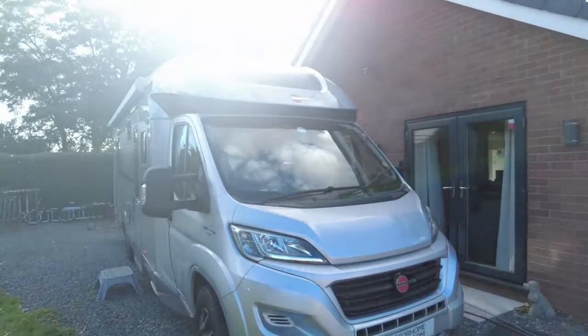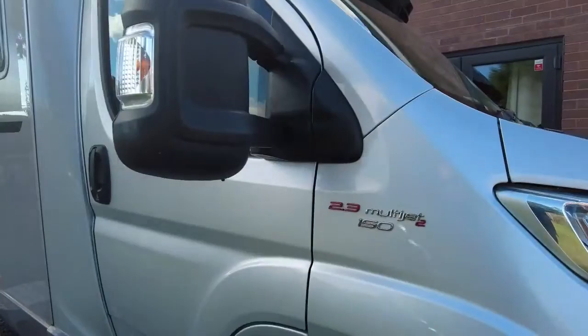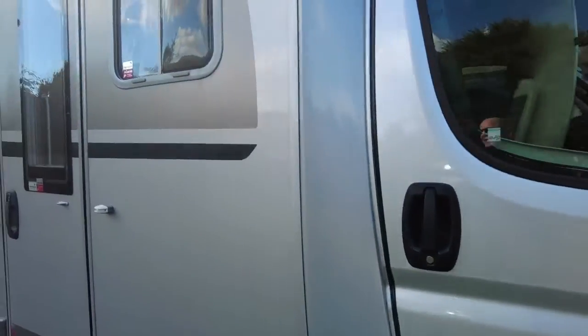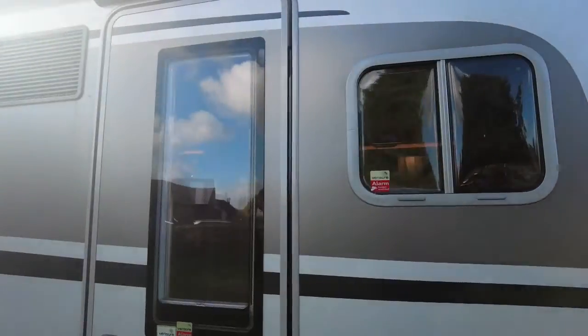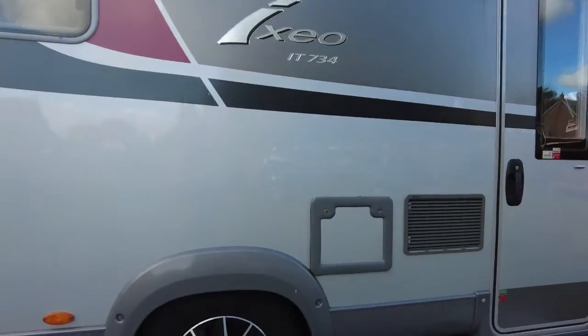Hello, it's Alastair from Motorhome Depot and today I have a lovely Bursner Ixio IT734 for you to look at. It looks like this — in silver, in immaculate condition, with brilliant classical Bursner lines. A beautiful looking motorhome.